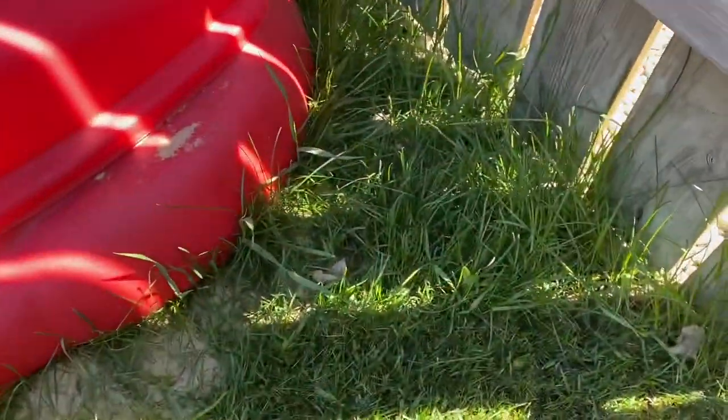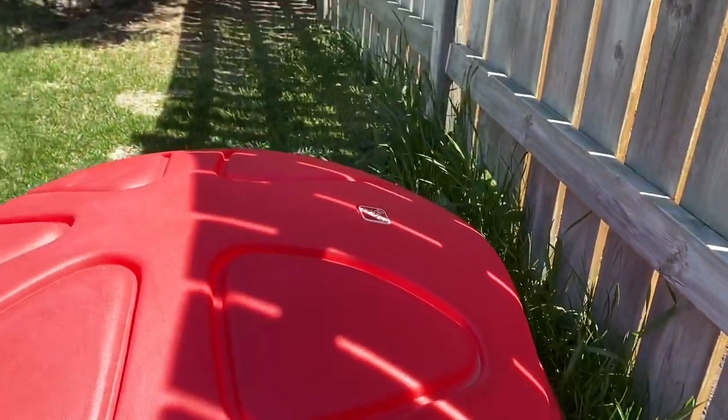I cut the grass yesterday but we don't have a whipper snipper — weed whacker, whatever you want to call it. So I'm going to take my clippers and get the really bad spots, because our lawn looks really nice except for a few really bad areas that just make it feel yucky. Like all in here, you know?